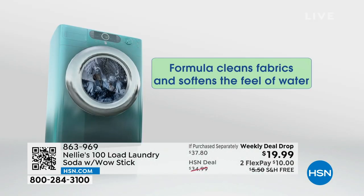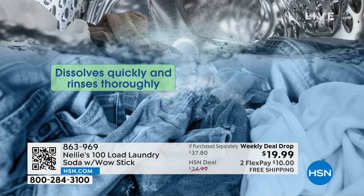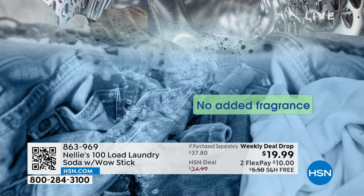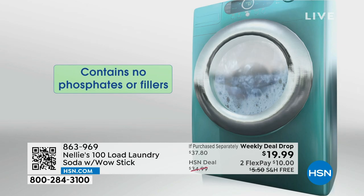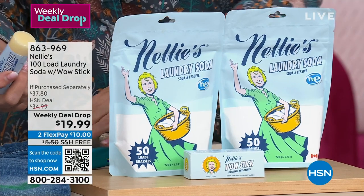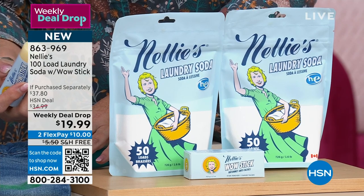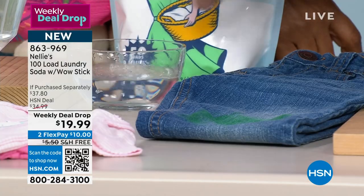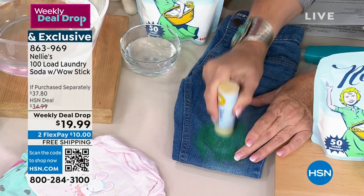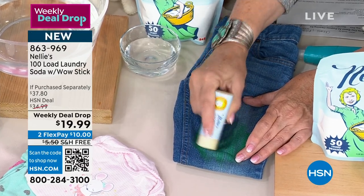This weekly deal drop is outstanding. I don't know if all weekly deal drops are this good, but this is amazing. They're not $19.99 — this is next level. And this is free shipping and handling. Not all weekly deal drops are free shipping and handling. We don't see Nellie's as much as we used to. Weekly deal drops are supposed to be extraordinary values — but this is pretty bananas. Look at the HSN price, look at the weekly deal drop price, look at the if-purchased-separately price. You get 100 loads and the wow stick.